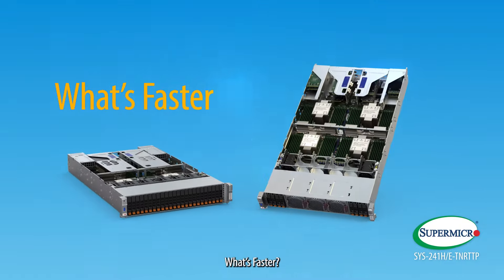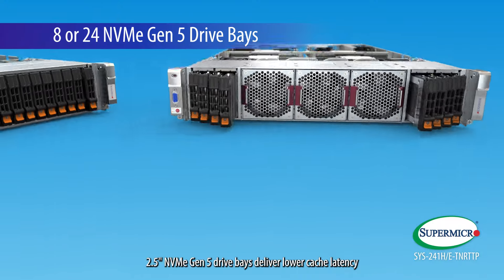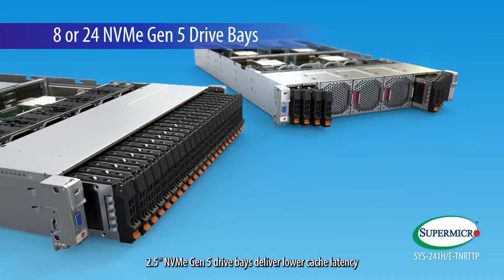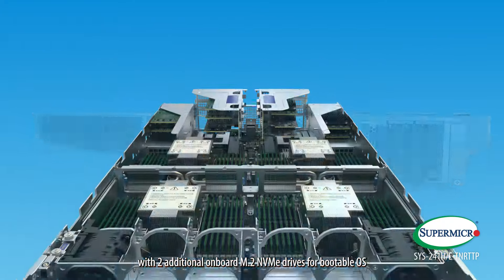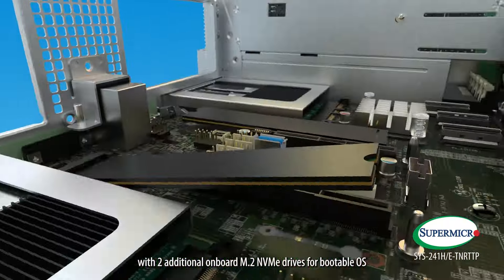What's faster? Up to 8 or 24 direct attached hot-swappable 2.5-inch NVMe Gen 5 drive bays deliver lower cache latency, with two additional onboard M.2 NVMe drives for bootable OS.